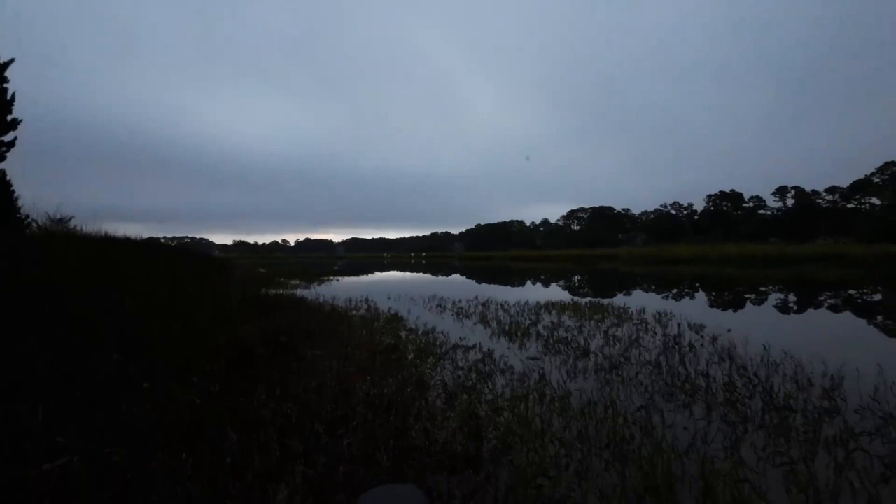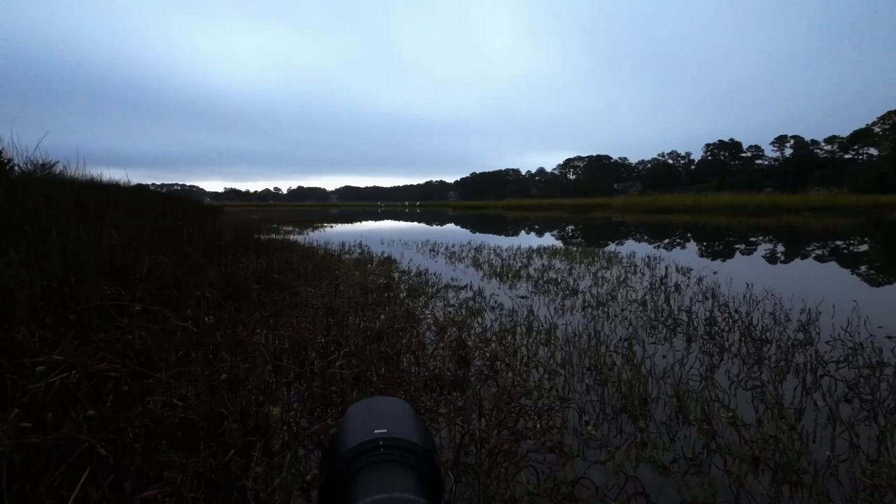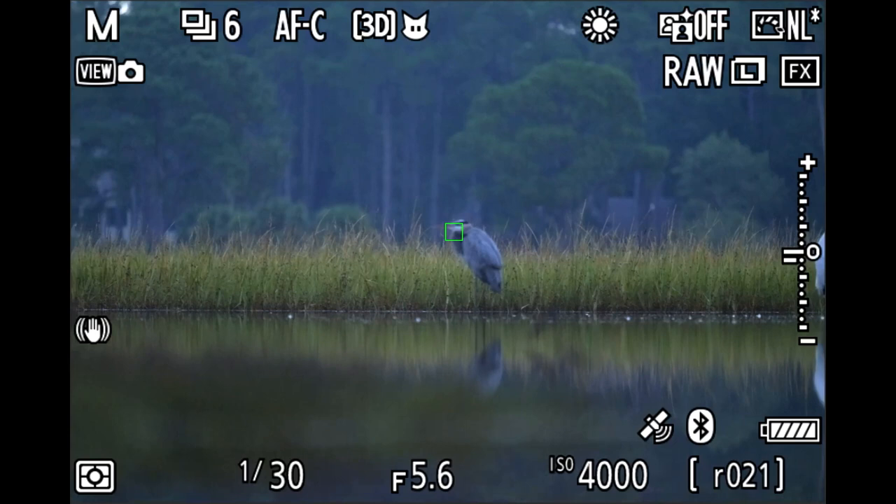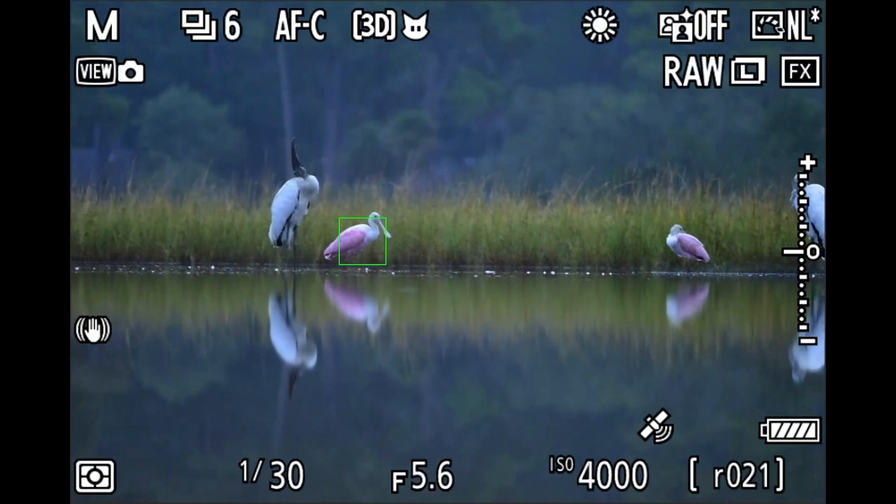Switching to horizontal — you can see how nice and calm everything is. I still want to get closer, but this early I'm just going to give everything time to get used to us. There was also a great blue heron, which is not that common in this particular marsh, so I fired off a few shots.